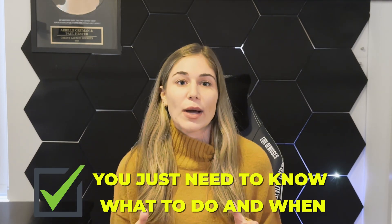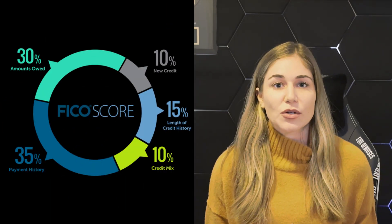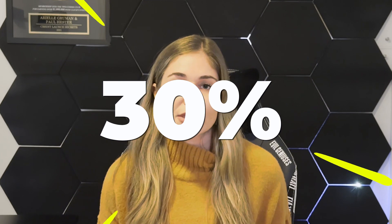First, you need to know there are five main factors that make up your credit score. I want to focus on the two main ones. The first is payment history, which makes up 35% of your score — this is simply making your payments on time each month. The second is credit utilization, which is 30% of your score, and it only pertains to your revolving debt, calculated by the average of your overall limits to your balances.